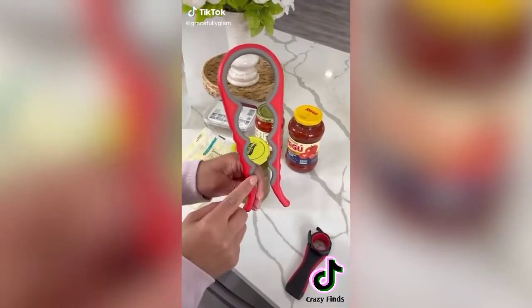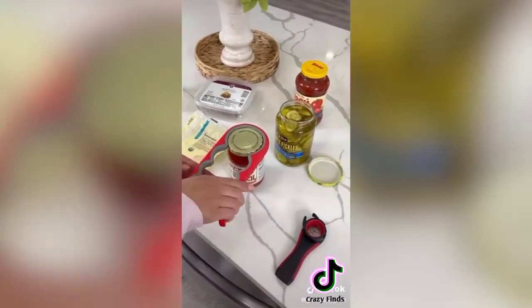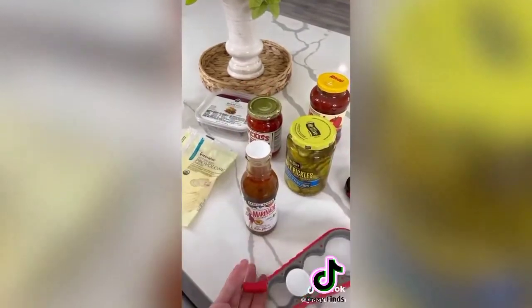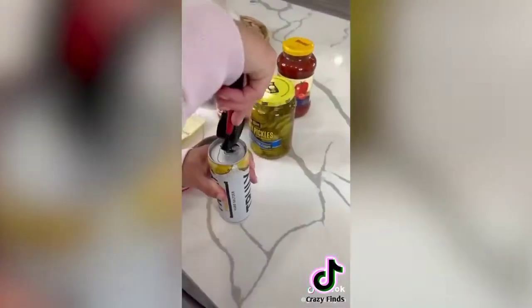Amazon kitchen find under $10 — this non-slip easy grip jar opener is a must-have. It has four different jar grips that can open almost any size jar, and you also get a five-in-one bottle opener. You no longer have to struggle to open a jar, bottle, or soda can — this duo will be your new kitchen bestie.